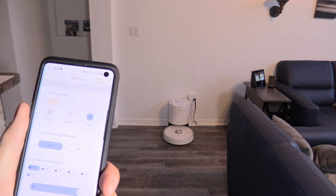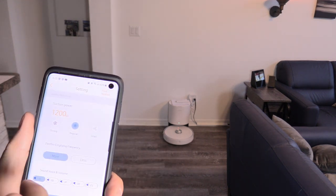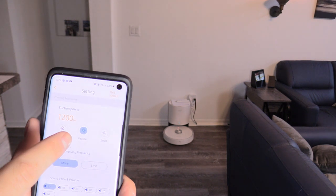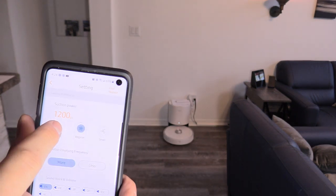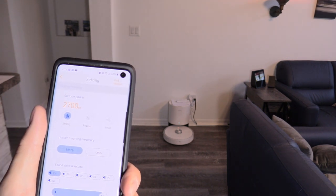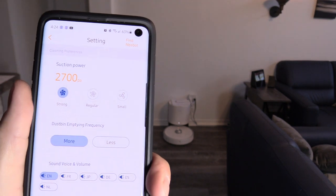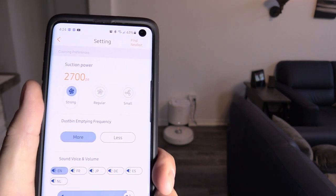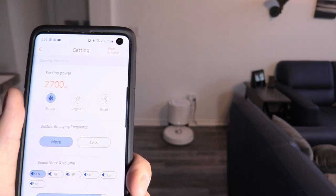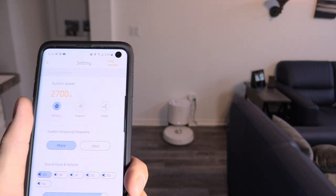You can set it to save battery life with low suction power, medium suction power at 1200, and strong suction power at 2700 PA — which is almost triple my old D-Bot. So the Nebot NoMo is way better than my old D-Bot when it comes to suction.